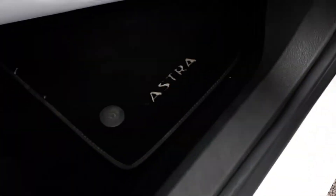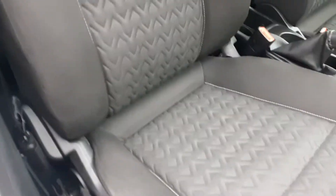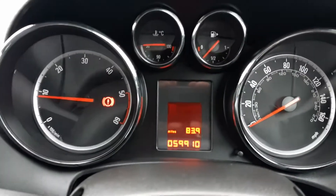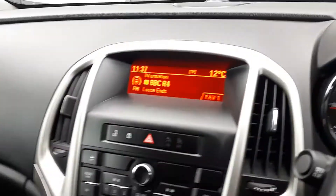Good clean condition on the Vauxhall carpets and car mats. The seats are nice, there's no wear and tear on it. The mileage on this is 59,000 miles which is quite low for the year.